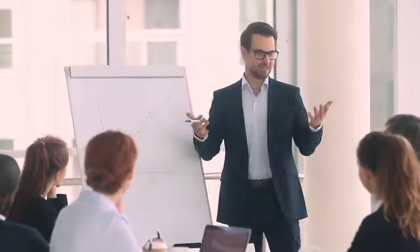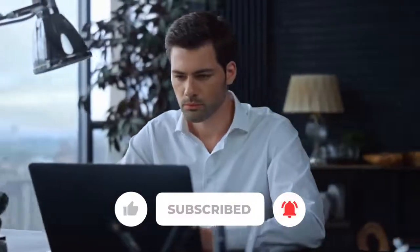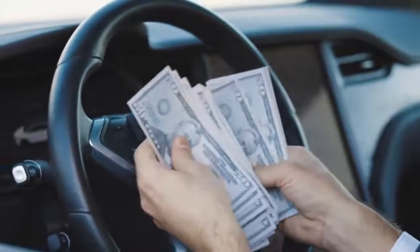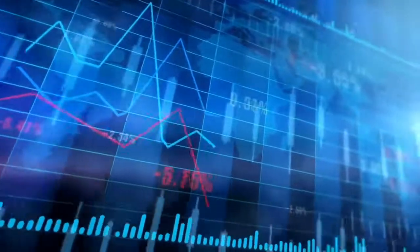Also don't forget to like the video because it really helps me, and subscribe so you can stay updated whenever I post a new video. We make money on this channel. Now buckle up and let's go straight to step number one.